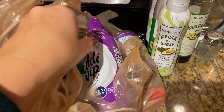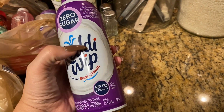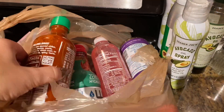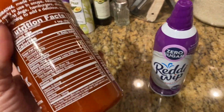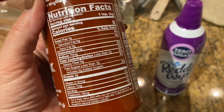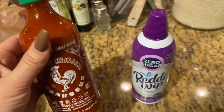Let me show you what I got — we're going to just get started, all random. We got Zero Sugar Ready Whip, and it's the keto-friendly one. We also needed some sriracha. This is what I put on my eggs every morning. We love sriracha, and the carbs are less than one carb and less than one sugar.